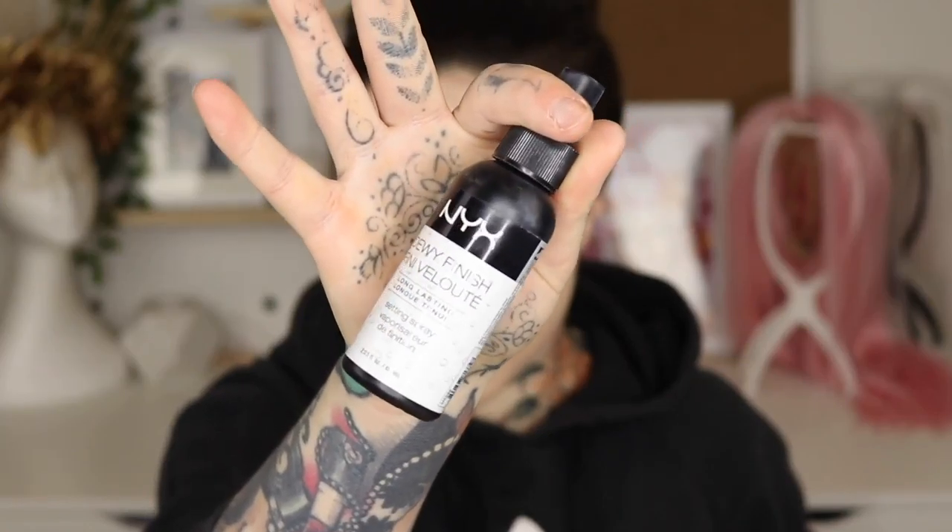I use a Beauty Blender and the NYX Photo Finish Dewy Spray — this is my dupe for the MAC Fix Plus Spray. Once I get that buffed in, I get a fluffy brush ready and make sure one eyelid and one under eye are completely blended in. I get my translucent setting powder and set my eyes separately.